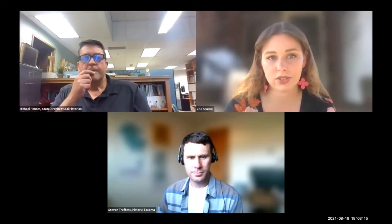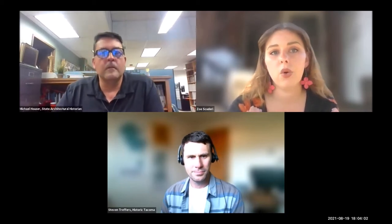Tonight's lecture is presented by Michael Hauser, our state architectural historian, and he will be taking us on a groovy tour of 1970s architecture. This lecture is brought to you by the City of Tacoma's Historic Preservation Office in conjunction with Historic Tacoma and the Tacoma Historical Society. I am Zoe Scuderi, the Historic Preservation Intern for the City of Tacoma. We are joined tonight by Stephen Treffers from Historic Tacoma's Board of Directors, and Stephen is also a Historic Preservation Consultant with experience evaluating and researching buildings from the 1970s, so he will contribute at the end of this presentation with our discussion.